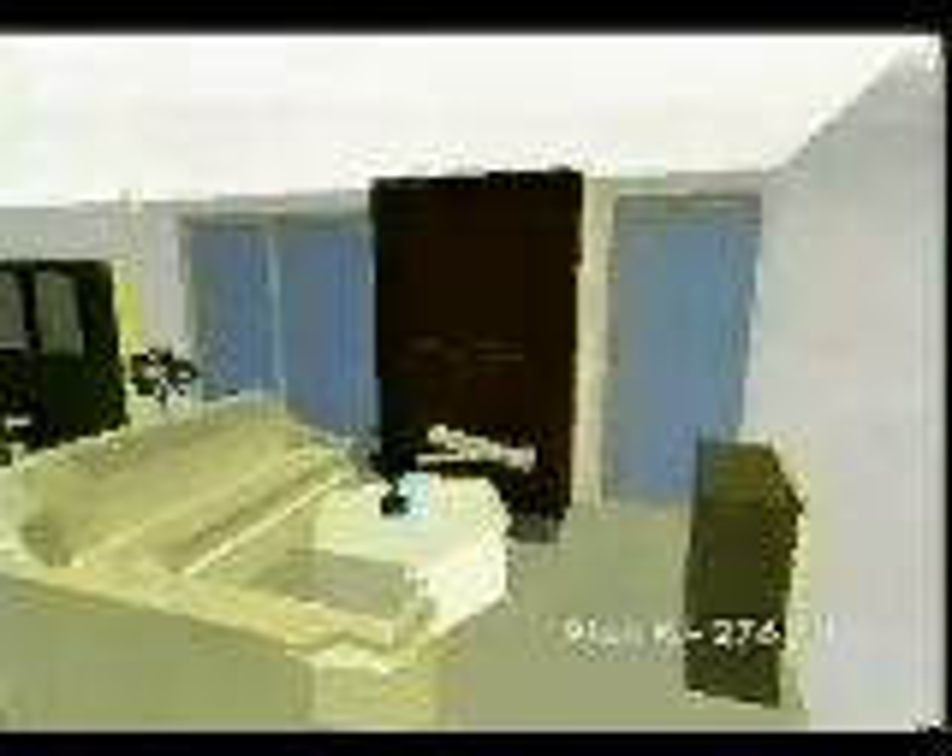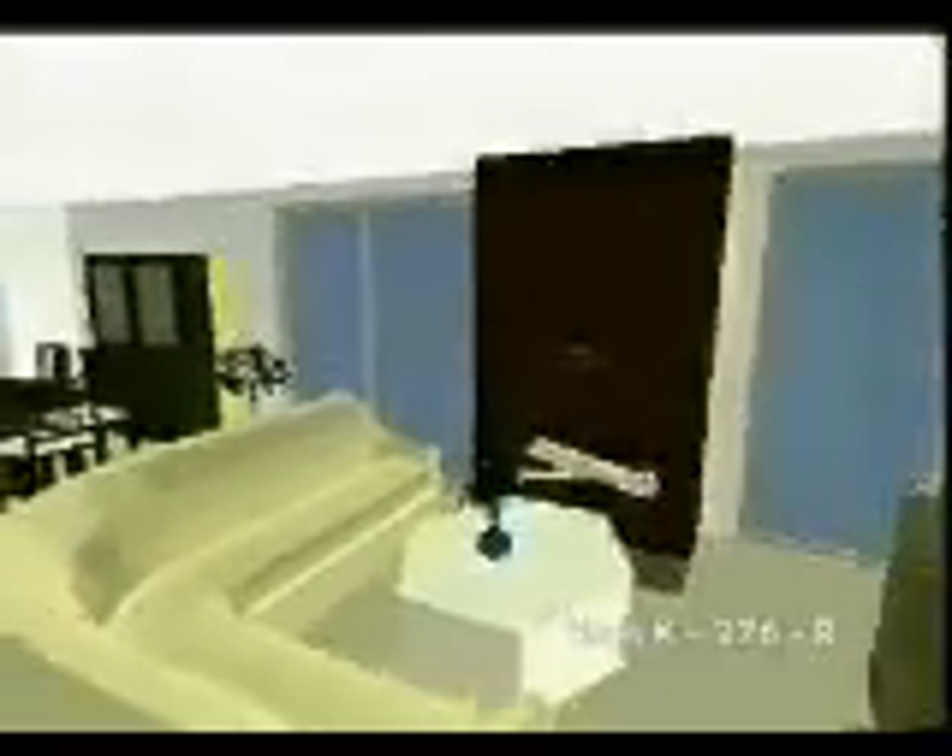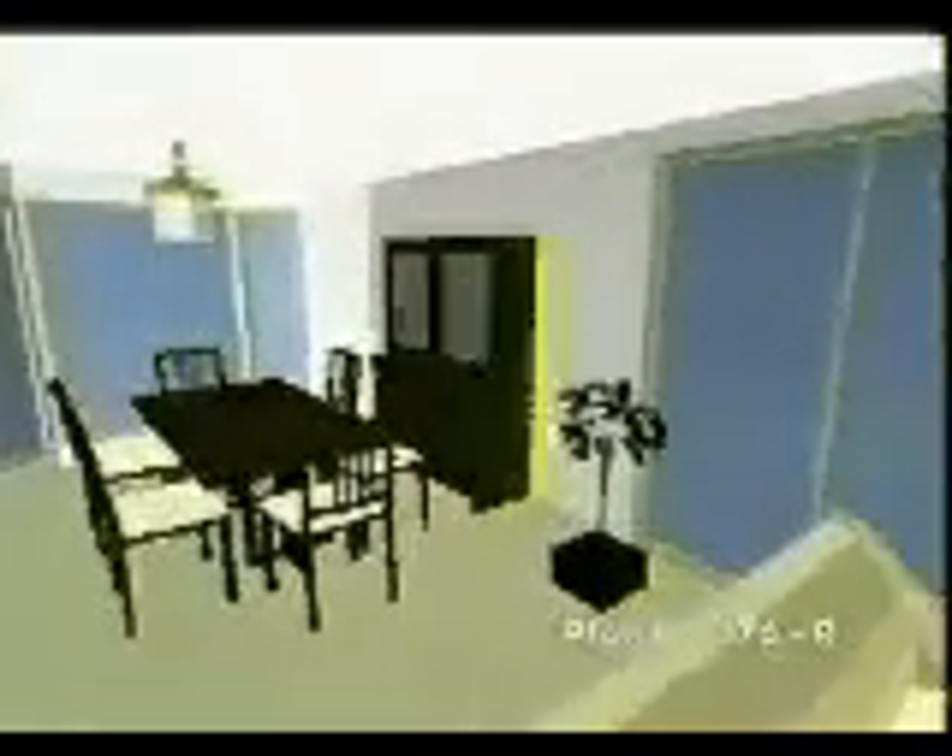Affordable, one-story living is attainable in this compact design that offers some nice surprises. The entry opens to a view of the living room with fireplace and sliding doors to the rear patio. The adjacent dining room has a charming bay window.